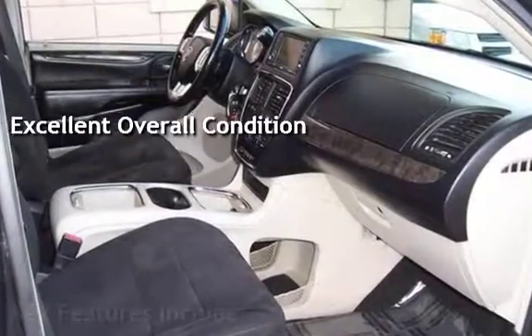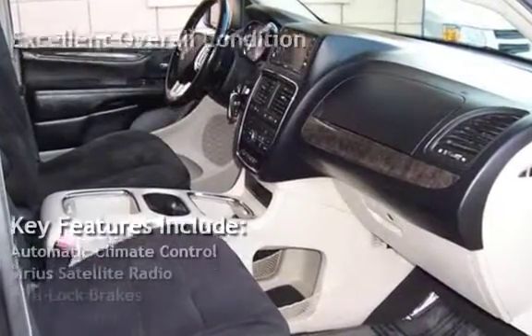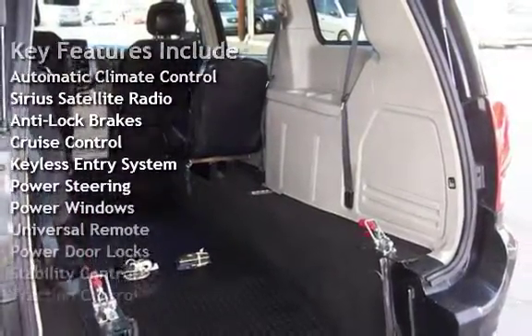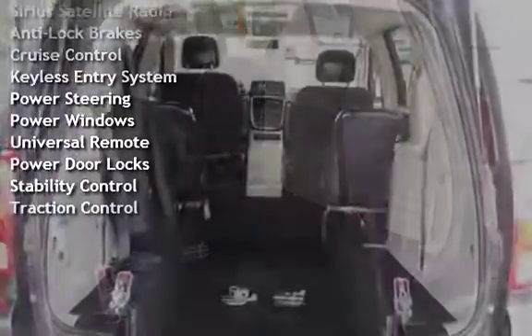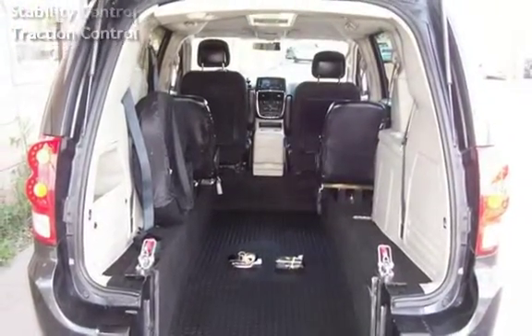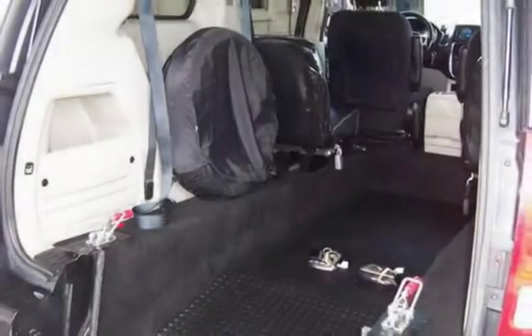Key features include automatic climate control, Sirius satellite radio, anti-lock brakes, cruise control, keyless entry, power steering, power windows, universal remote, power door locks, stability control, and traction control.